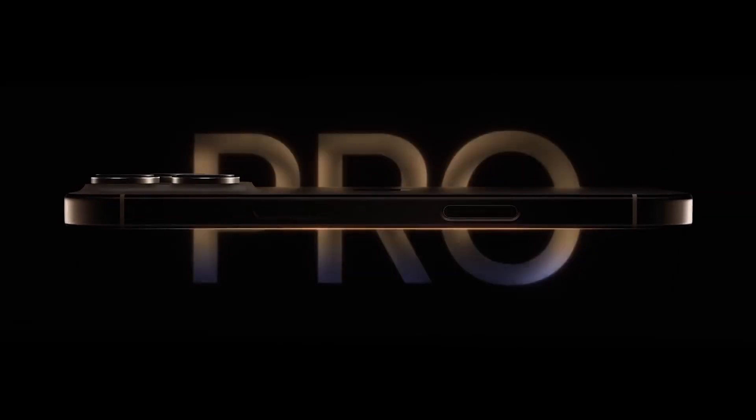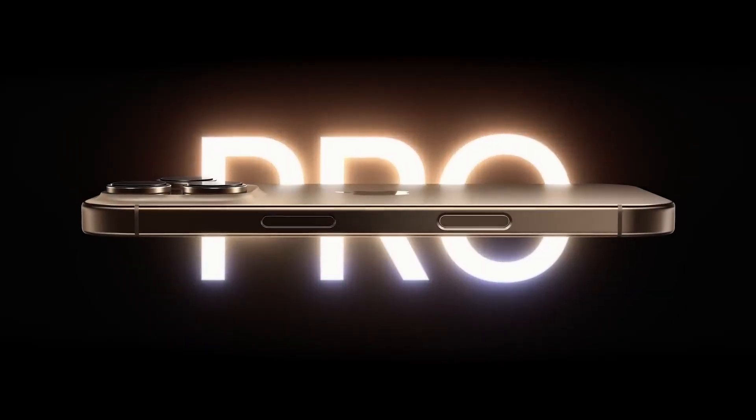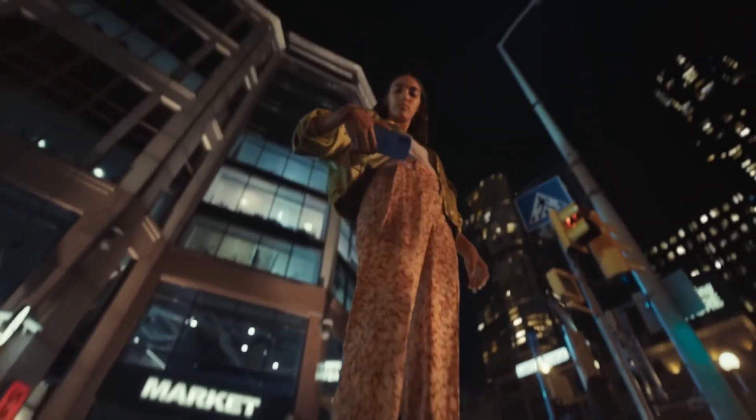The iPhone 16 series has just been announced and we're going to dive into all the new details, features, and upgrades. Whether you like the base models or the Pro models, there's something here for everyone. So let's break it all down.